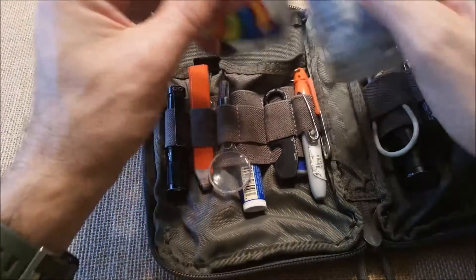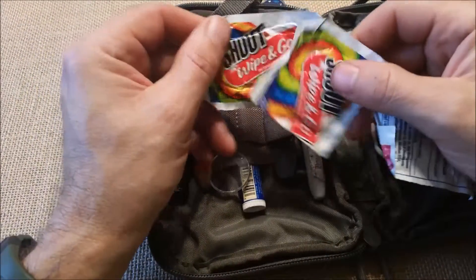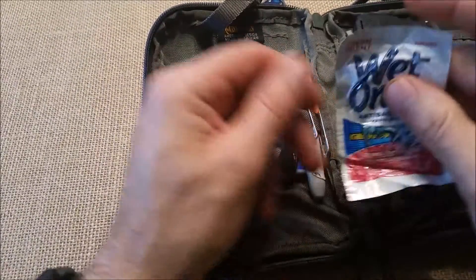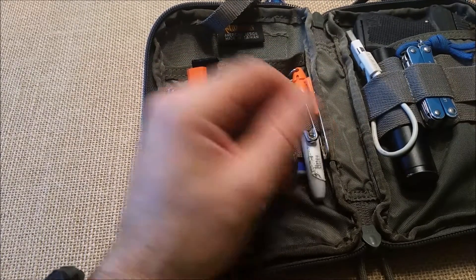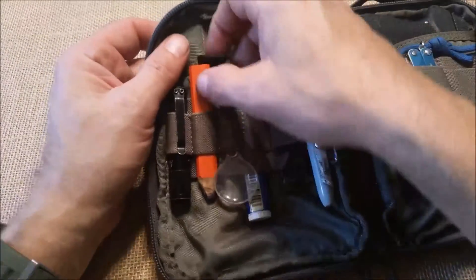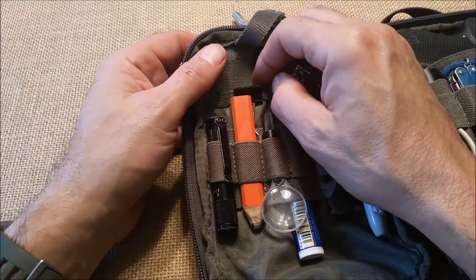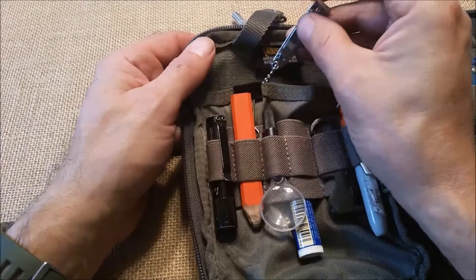I keep a few things to keep myself clean. A Shout wipe for when I food bomb my clothes, and Wet Ones to clean myself up if a restroom's not handy to wipe my hands or face. I also keep a pair of fingernail clippers - my wife is forever putting fingernail clippers somewhere other than where they were last at, so I always know where mine are.